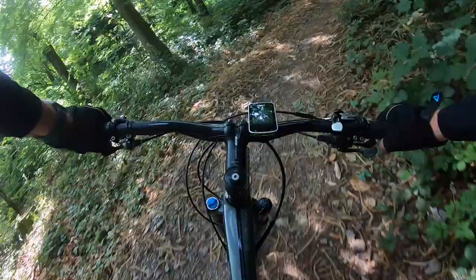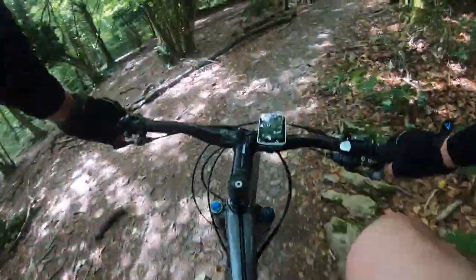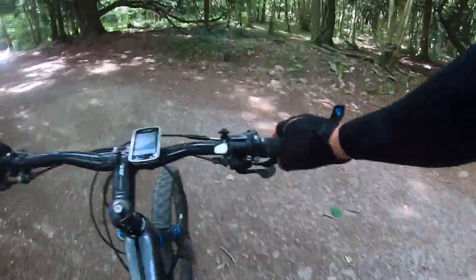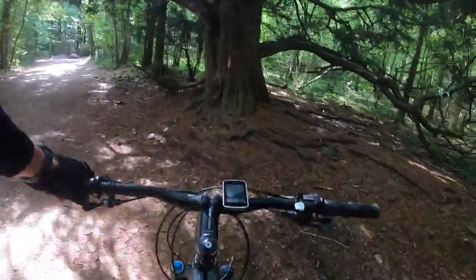My best time through this section is about 34 seconds. Here we go — some nice tricky rock steps to take you out, and that's the end of the Yurtis and Lee Woods lap. Thank you for watching.